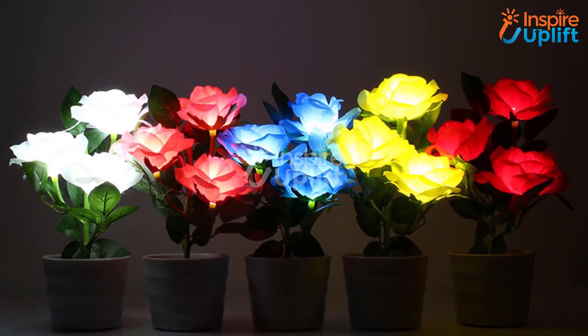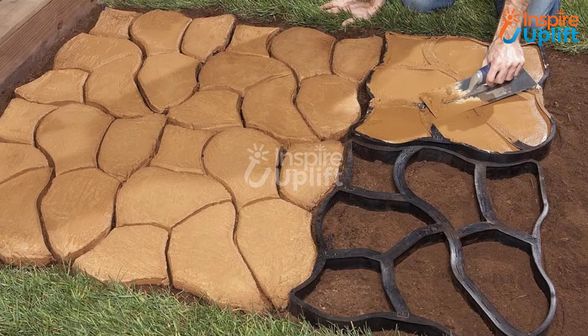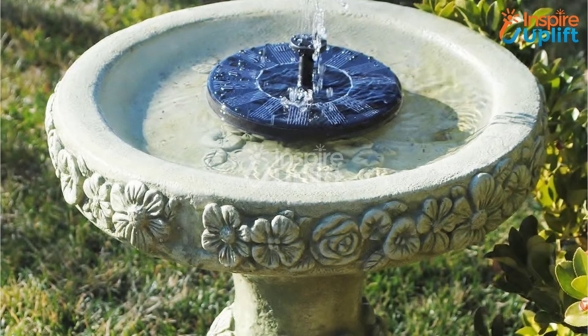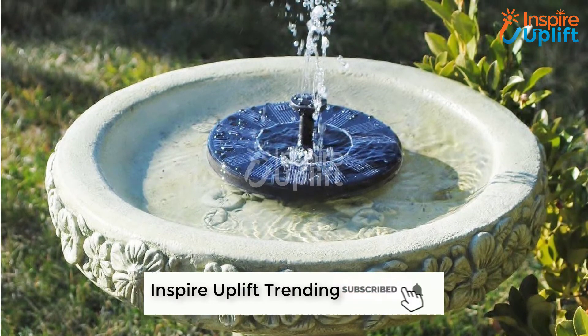Hello guys, in this video we will present 8 Garden Decorating Ideas along with some product suggestions. The items are ranked according to their usage, quality, design, and price. Check the links given in the description box for more details. Subscribe to our channel and press the bell icon for new videos.